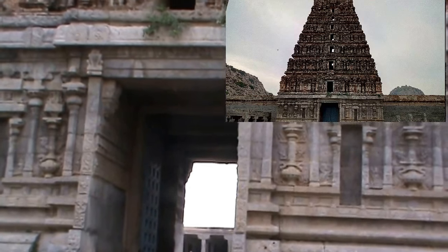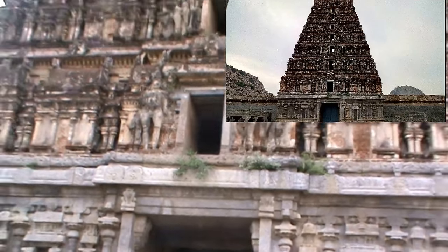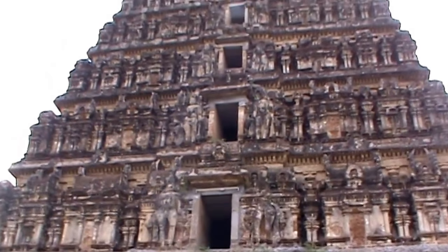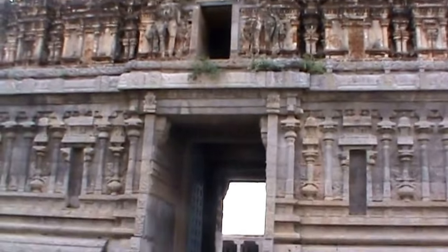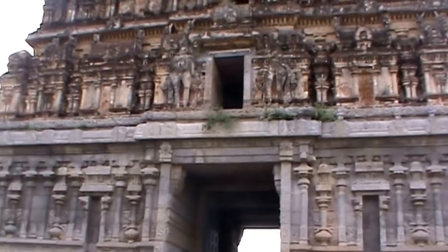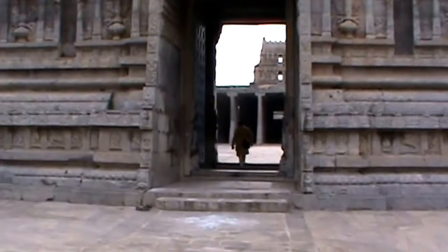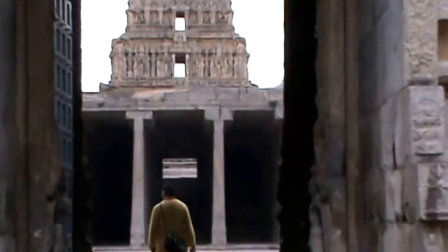This is Venkatraman temple in the Fort of Jinji. Jinji Fort is a complex with three hills inside it. Inside this fort there is a lot of space, and within that space this temple is constructed. This is the largest temple in Jinji.